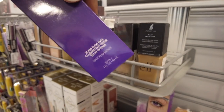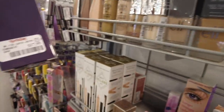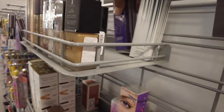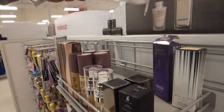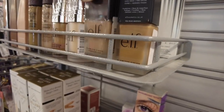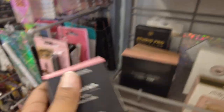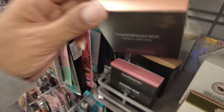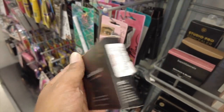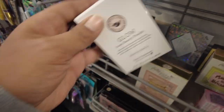We do have some Kevyn Aucoin — this is Glass Glow Face for $17.99. We've got some Milk Liquid Foundation back here for $9.99. We have the Elf Foundations, which I love, $2.99 for those. We do have some more Bare Minerals — this is a blush for $7.99. I look at this Highlighter Joy a lot — it's gorgeous — but I haven't bought it, $9.99. We have some Glow Inner Beauty Powder for $14.99.